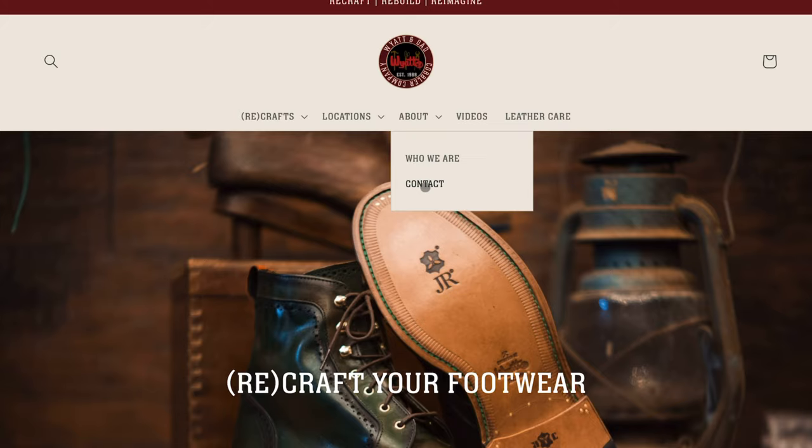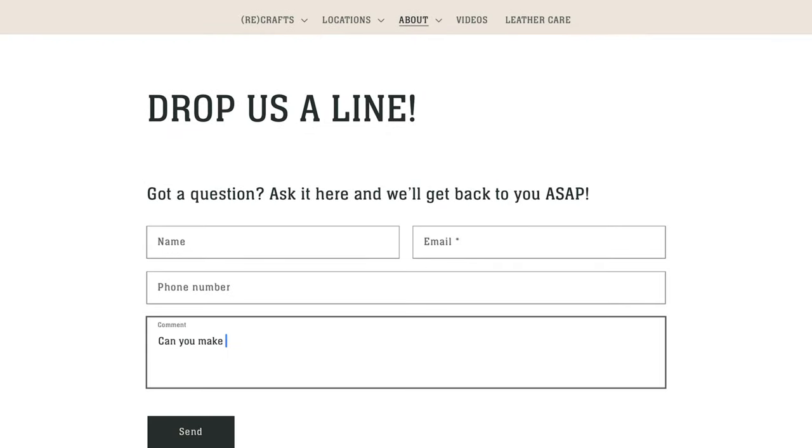If you have something particular in mind for your footwear that you do not see on this website, head on up to that Contact Us link, drop us a line, and we will do our best to make sure that your vision comes to life.